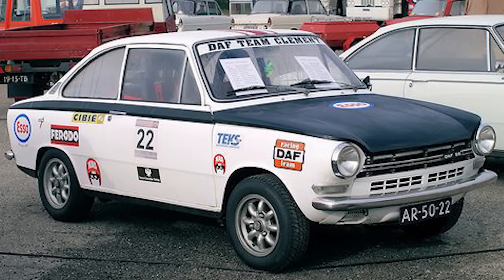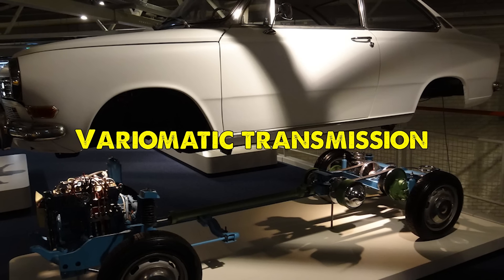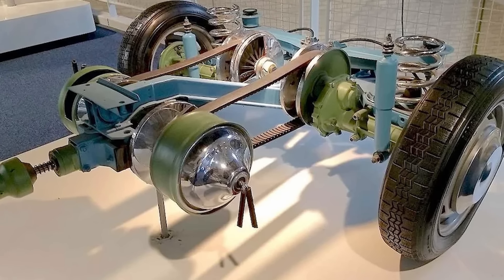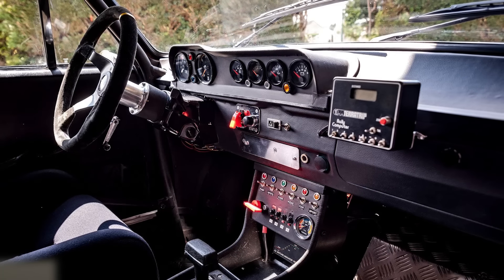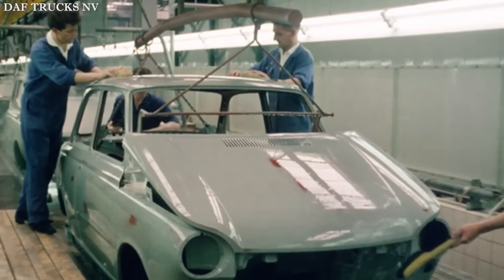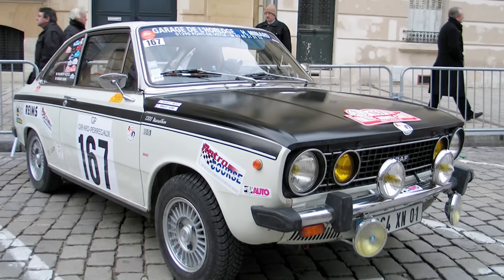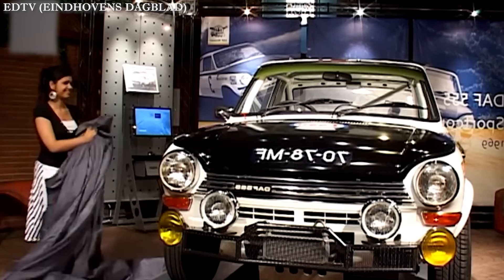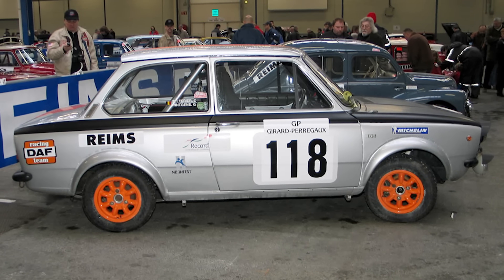But what truly set the DAF 555 apart was its revolutionary variomatic transmission. This continuously variable transmission system, developed by DAF themselves, eliminated the need for traditional gear shifts. The engineering team modified the standard variomatic to handle the increased power output, incorporating larger diameter pulleys and a narrower design. This modification was so significant that the fuel tank had to be relocated to the trunk to accommodate the new transmission components.